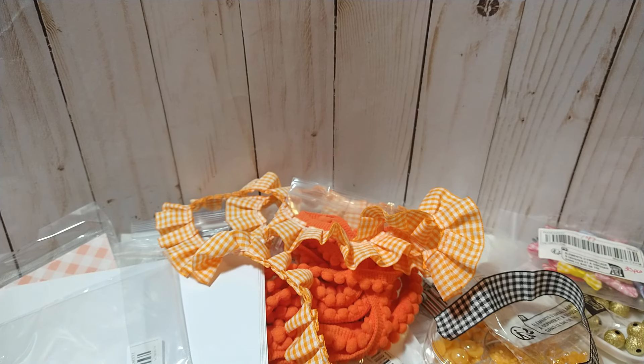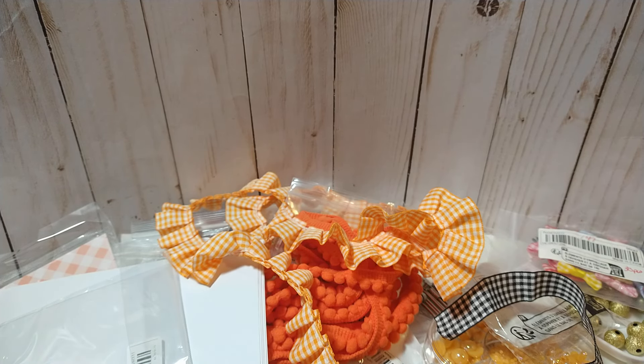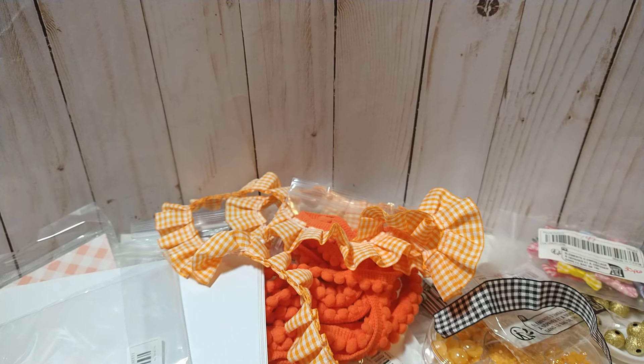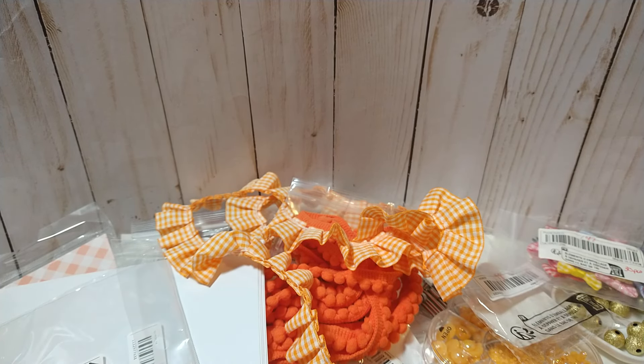But that is my Temu haul. I will have a link in the description box that takes you to all of these items. If something looks faded it probably means it's sold out and it won't let you click on it — I apologize if anything is sold out, but you can always type it in the search. Thank you all for watching and I will see y'all with another Temu haul. Have a good one!